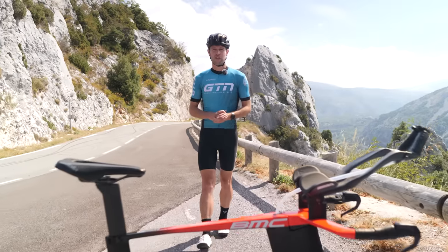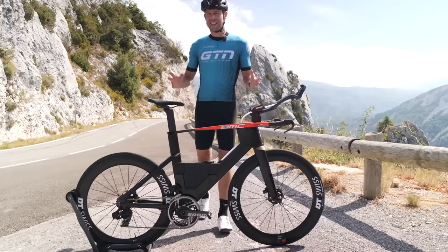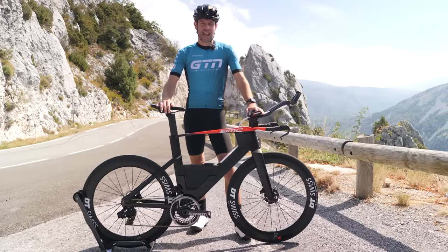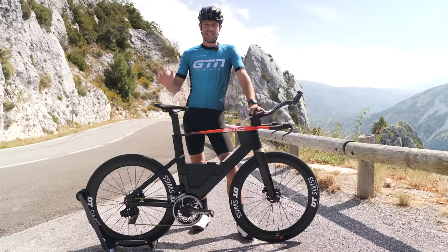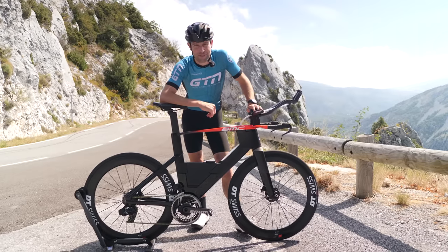The time has come to present the results of a unique five-year project combining Formula One and cycling expertise — a project that brings together BMC and Red Bull Advanced Technologies to develop the world's fastest TT and triathlon bike. Welcome the all-new BMC Speed Machine.